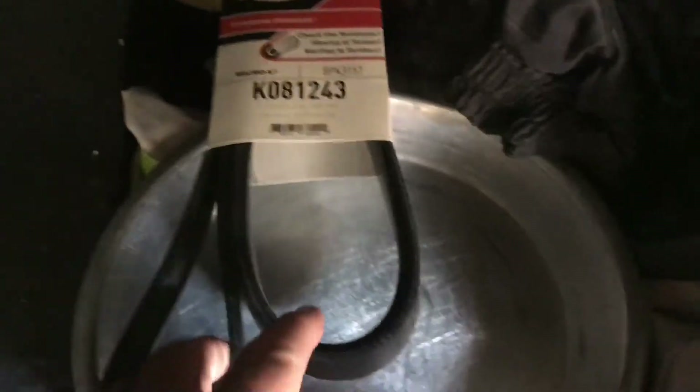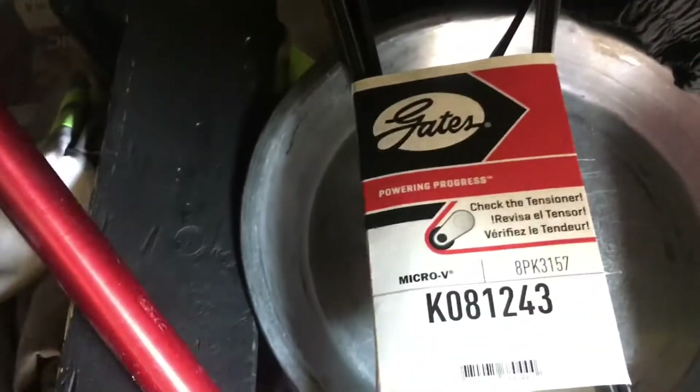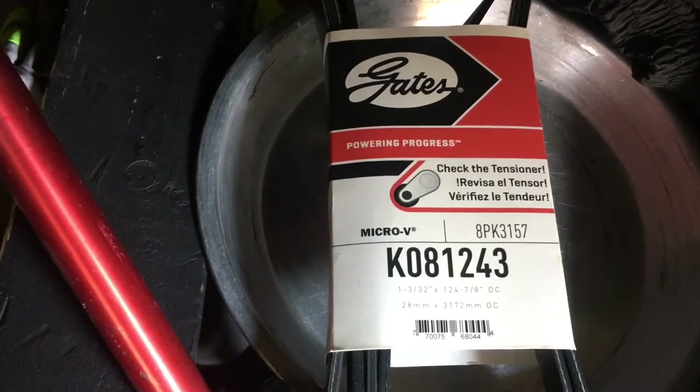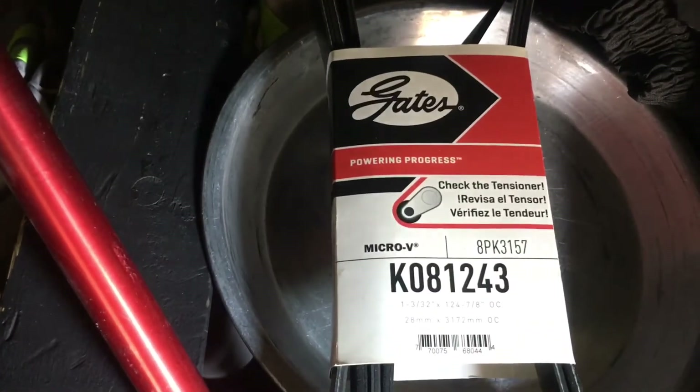If you got a Dodge 5500 or 4500 with a single alternator, that right there is the belt you need: Gates K081243. As you can see, I got some extra two-inch straps under there, and I got some green ones too — green ones are very hard to find.